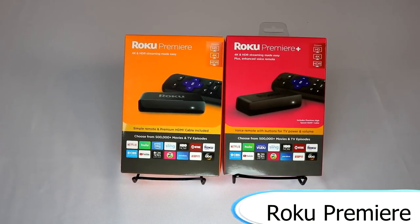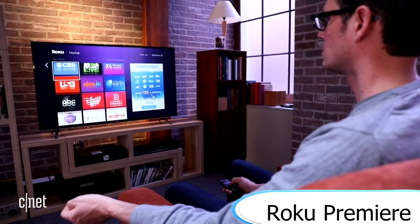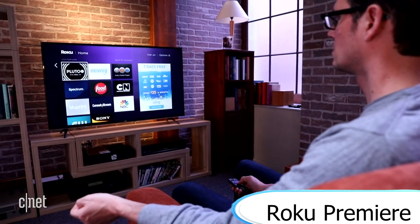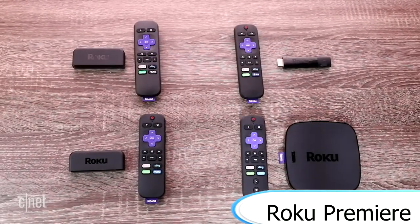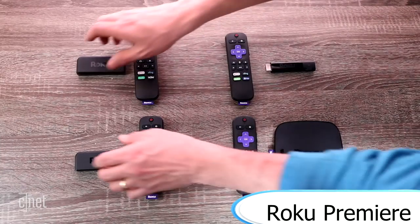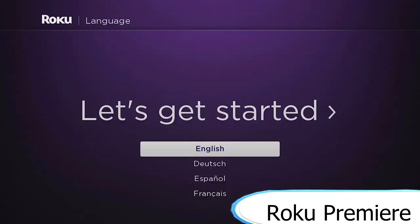Next up, we have the Roku Premier, which allows you to stream TV and movies to your TV. It comes with a premium HDMI cable and costs $39. It gives you a variety of streaming service options like Sling TV, YouTube TV, live sports and news on CBS News, ABC News, ESPN, Netflix, Prime Video, HBO Now, and Showtime. Plus, you can catch hit movies and popular shows with no subscription or fees on the Roku channel.